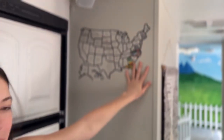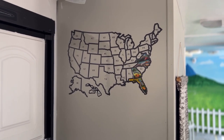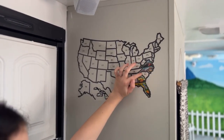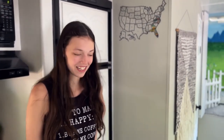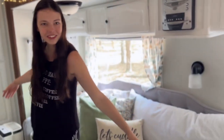This is our state tracker — we only put them in states that we've spent a significant time in or have actually done something in, which right now is Virginia, North Carolina, Georgia, and Florida. We did pass through South Carolina but we didn't do anything so we didn't put a sticker there yet. This is actually where we are right now — Florida — which is why I'm dressed like it's summer even though it's March, because it's currently in the 80s outside.